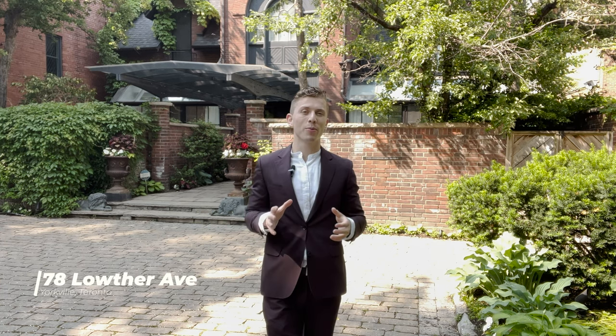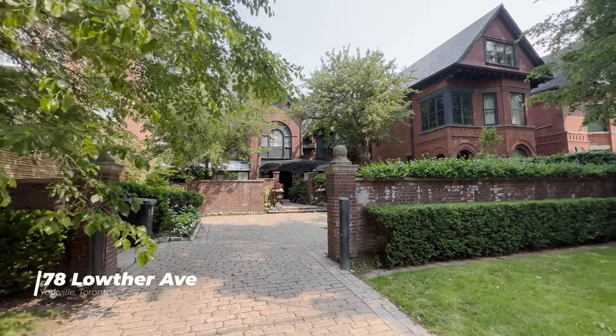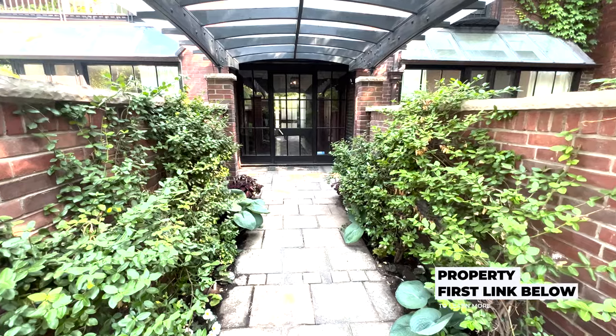Welcome back to the channel. For those of you who are new, my name is Miles and I run a real estate business out of the Yorkville area. If you would like to get in contact with me, the first link in the description will take you to the listing for this property on my website, where you can also find my contact information.